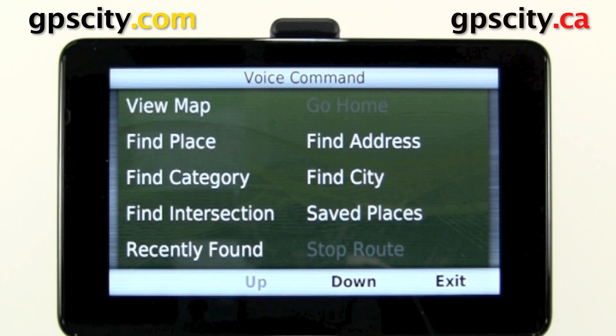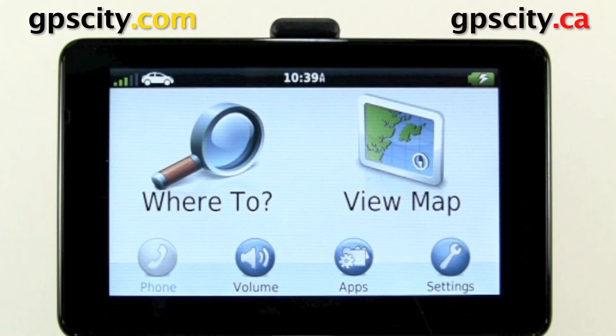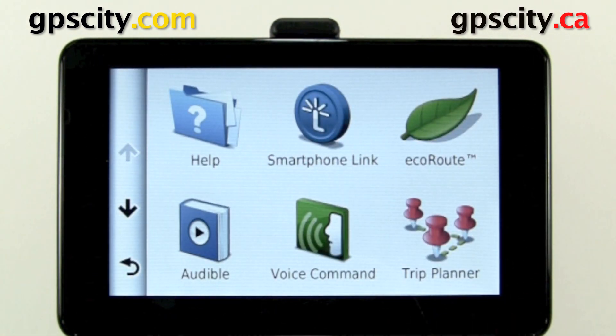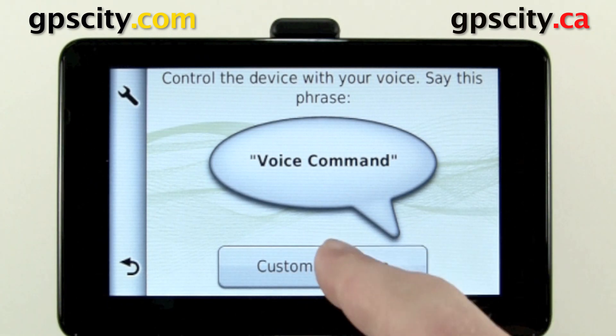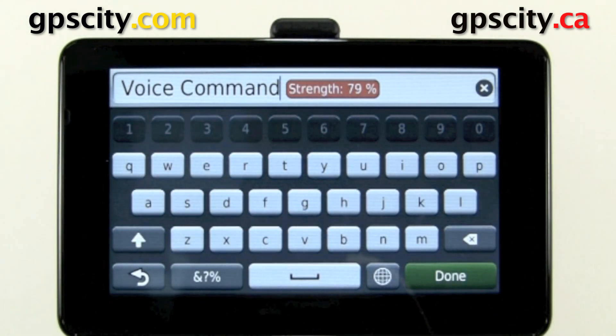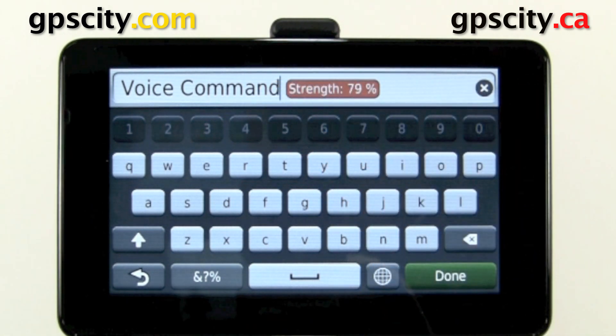Let's change the phrase so we could say something else. Go into Apps, then Voice Command. This is where we change our custom phrase. When entering in a new phrase, make sure the strength is about 80% or higher.